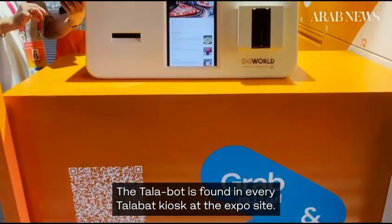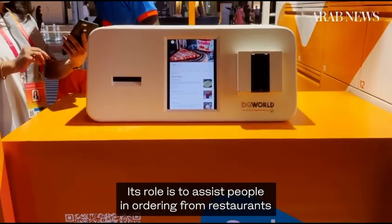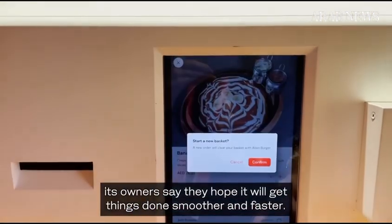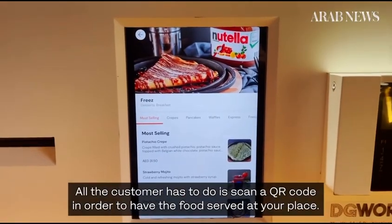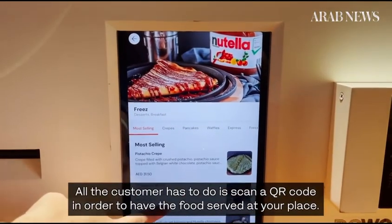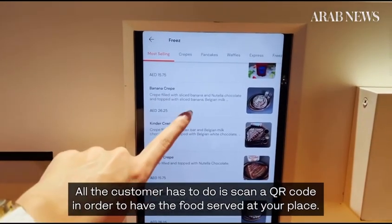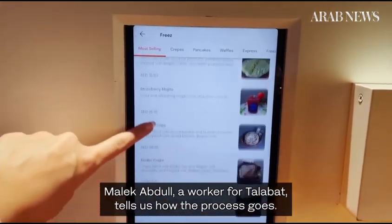The Talabot is found in every Talabot kiosk at the Expo site. Its role is to assist people in ordering from restaurants. Its owners say they hope it will get things done smoother and faster. All the customer has to do is scan a QR code in order to have the food served at their place. Malik Abdul, a worker for Talabot, tells us how the process goes.